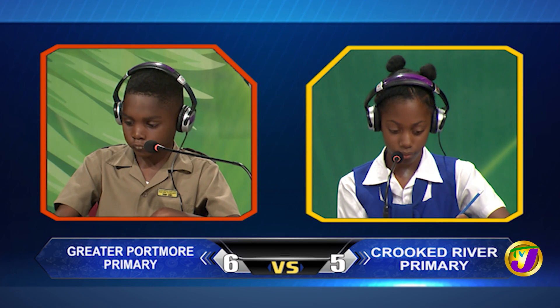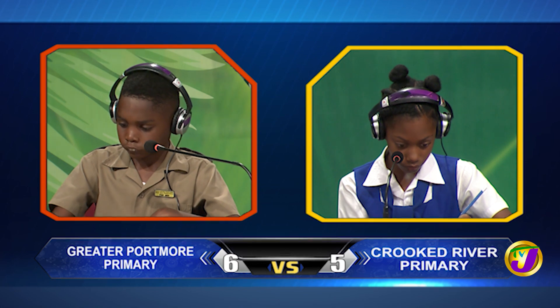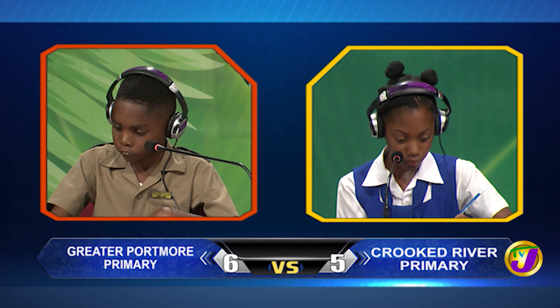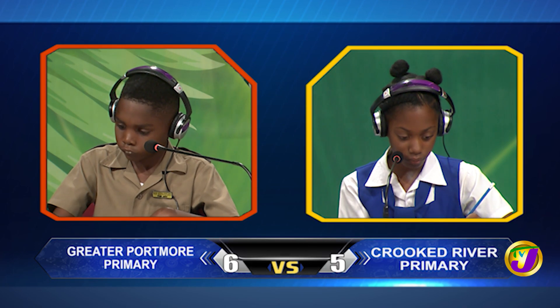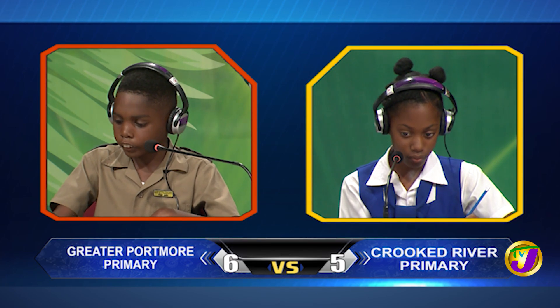Akida, what's the difference between 10 and 1.76? Question passes. Ashawnee, want to try? Yes, thank you miss. 8.24. That is correct.